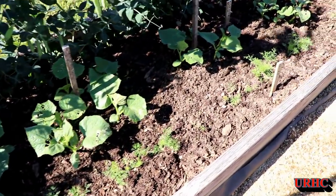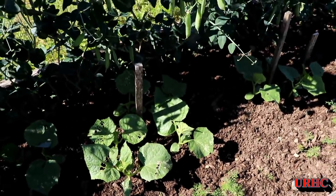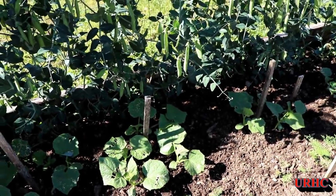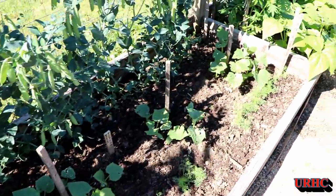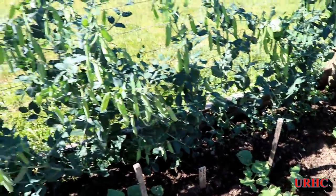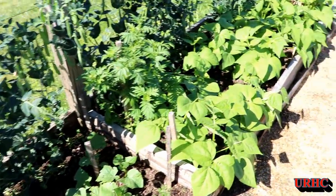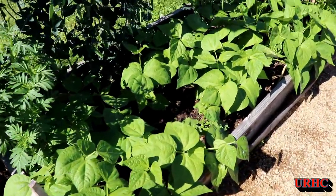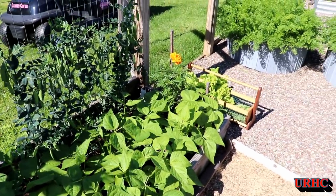Here's some dill in the front — that's kind of spotty but doing good. I think the cold weather hurt germination some. There are some cukes coming in; they've got some bug damage but they should grow out of it. More peas, and then here's just a couple plants of the strike beans that we planted — they're looking really good.